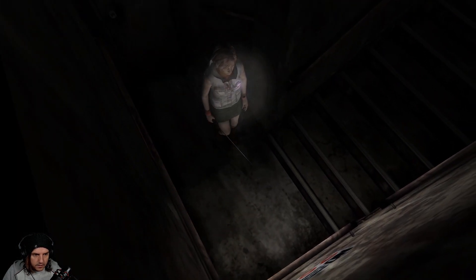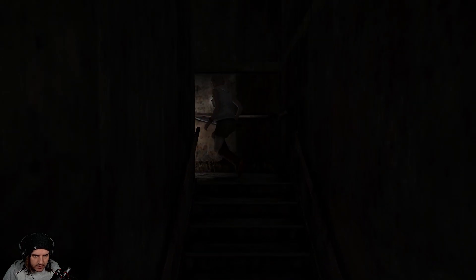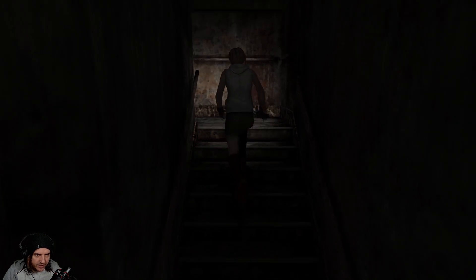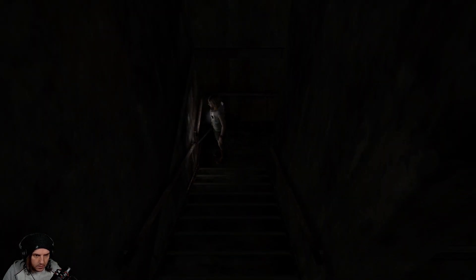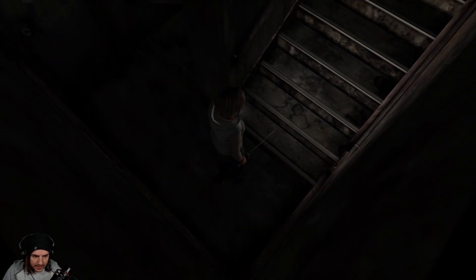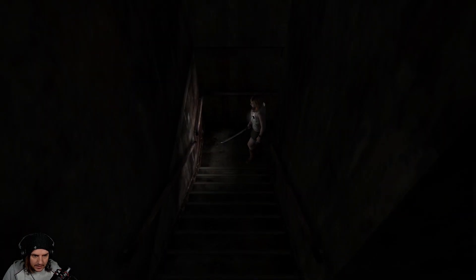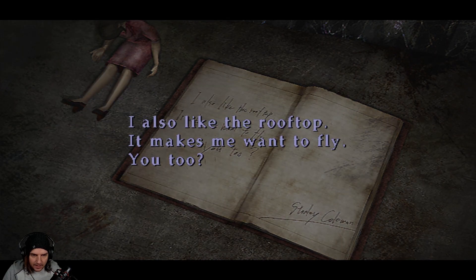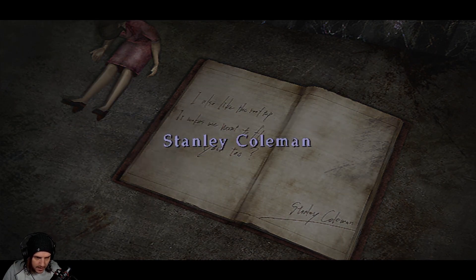I think next maybe we'll try the rooftop — or should we try the third floor? We can go top and then down. I didn't like that very much. That was actually quite horrible — that noise. Oh, we've got another note: 'My best friend, I also like the rooftop — it makes me want to fly. You too. Stanley Coleman.' Goddammit, this guy is everywhere.